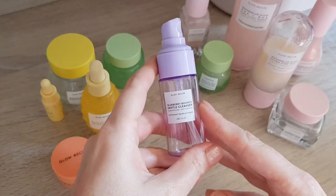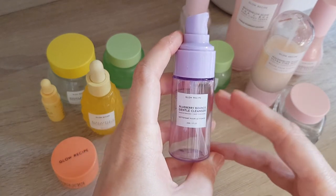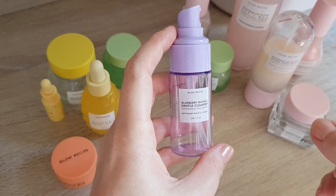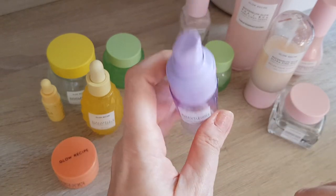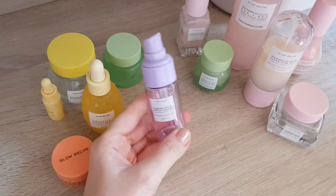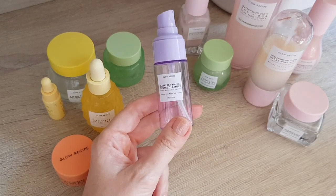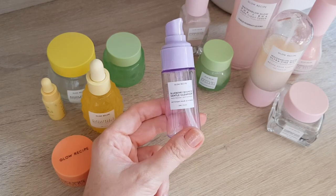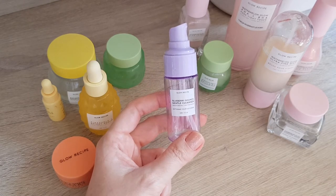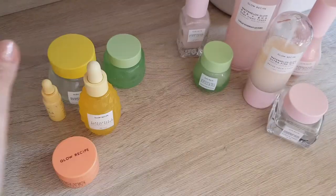Let's go through the Blueberry Bounce Cleanser. It's a nice cleanser, but I cannot have it close to my eyes — it made my eyes burn a little. I remember when I had it the first time I did not like it at all. This time I got on a bit better with it. It's good for a second cleanse but not for removing makeup, which is why I hated it last time. It also leaves a really weird taste in your mouth if it gets close. So I would not repurchase this one.